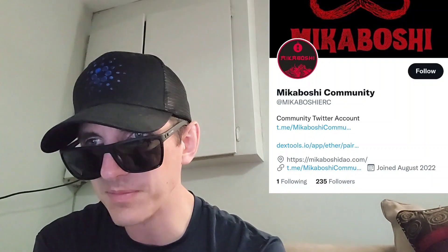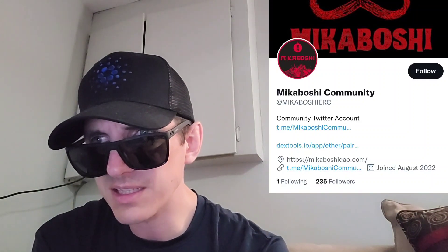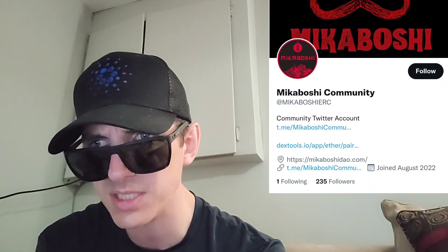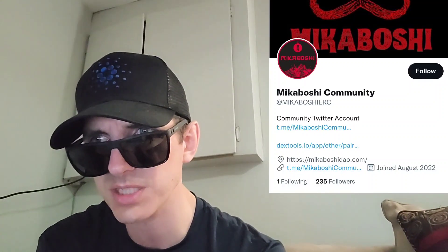You're going to have to find most of the info on their socials. On their Twitter at MikaboshiERC, they're talking about their CoinGecko listing. Their Etherscan shows 349 holders so far, 6,517 transfers, a total of one trillion tokens with 18 decimal places. There's a lot of swapping going on right now on Uniswap. They don't have a white paper, and they don't really have anything listed on their webpage, which is super annoying when you're trying to find info about a token.